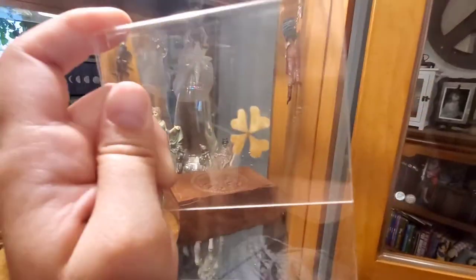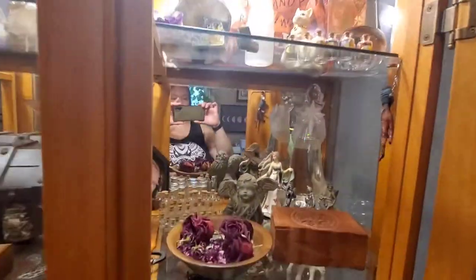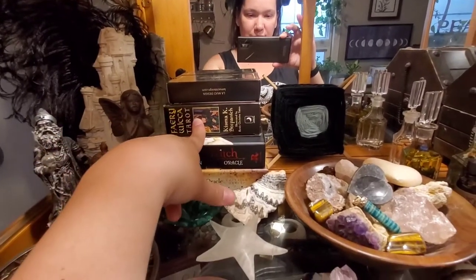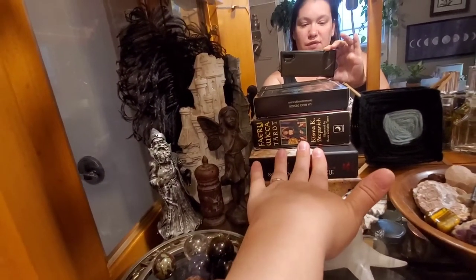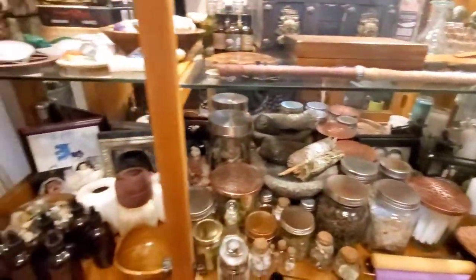This is a four-leaf clover my daughter found — she finds them all the time. When I was a kid I looked for four-leaf clovers constantly and never found one, but my daughter can look at a patch of clovers for two seconds and find them. This is the first one she ever found and I stuck it up there. So up there is pretty much just my rock babies, and down here are jars and more rock babies. Oh, and my tarot cards — this newest one is the Season of the Witch oracle deck. I love it; it's my new favorite deck.